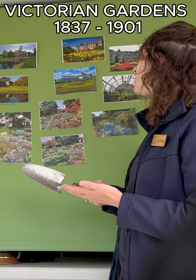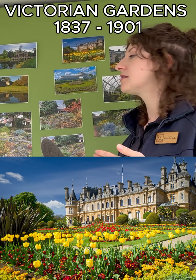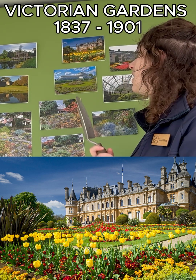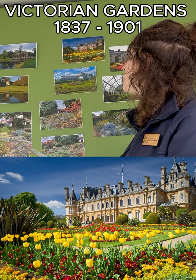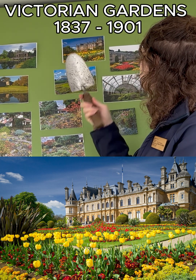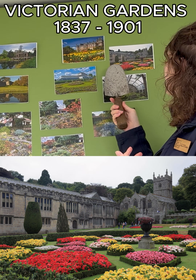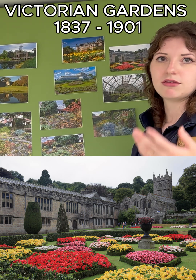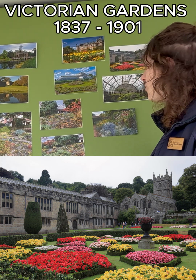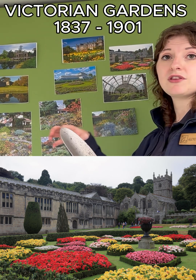The Victorians were also very big on bedding, or bedding out. You would tend to have two seasons — bulbs planted in autumn for spring display, then in late spring tulips with primroses, and then in summer that would be taken out and replaced with summer bedding like lobelia. They would also interject with some of the more tropical species they were starting to discover, adding those in for a little height.